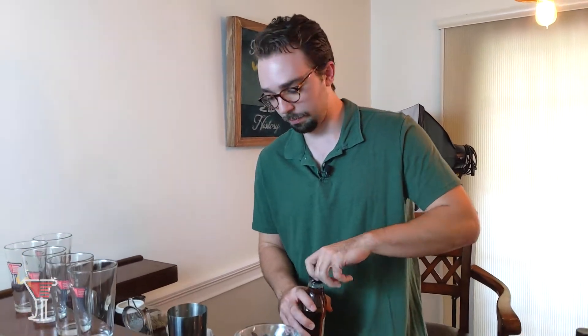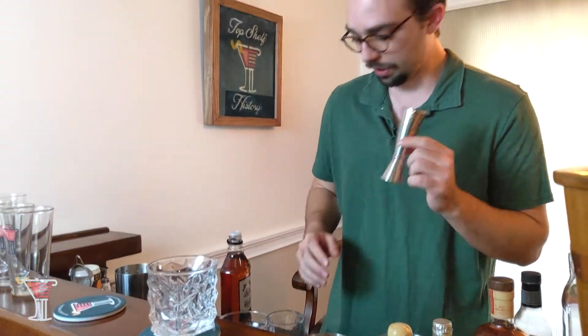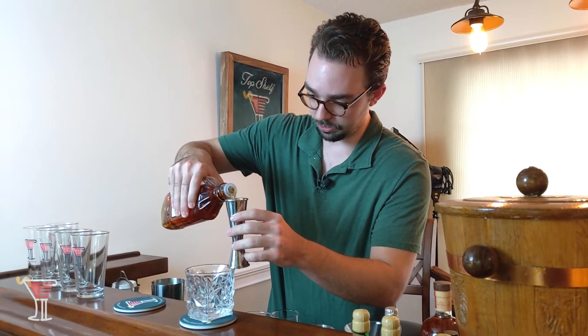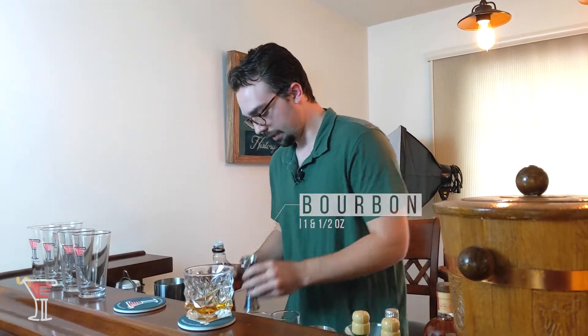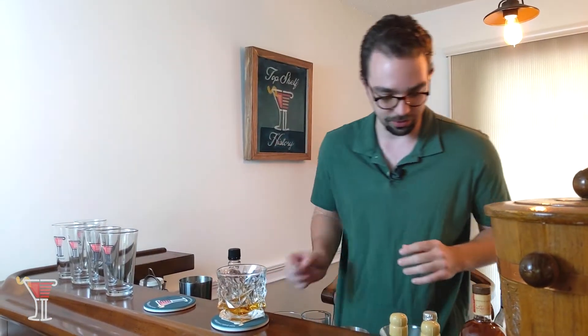Let's get to it with our cocktail. We'll open up the bourbon and put in one and a half ounces. I've got my jigger here and I'll measure out one and a half fluid ounces and pour that in.